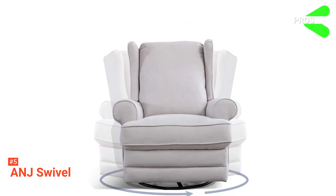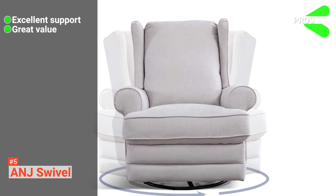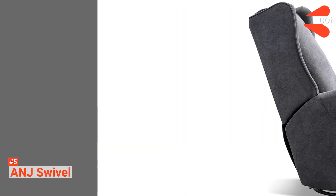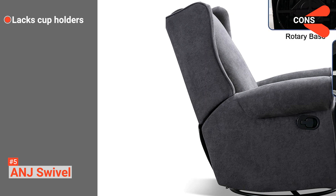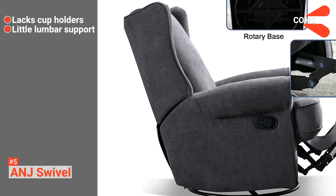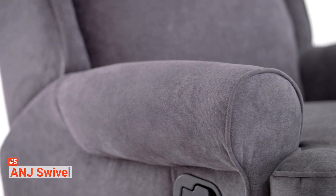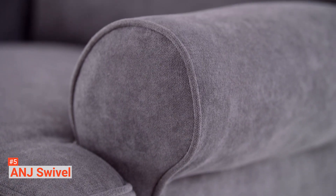Its pros are: it provides superior neck and back support, it offers exceptional value for money, and its design is rather stylish. However, its cons are: it has no cup holders, and some more support in the lumbar area would be an improvement. The ANJ Swivel Rocker Recliner Chair is suitable for anyone who wants an effective way to relax their entire body after a stressful day.